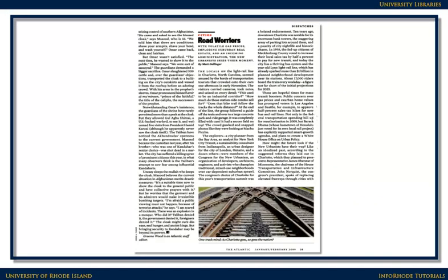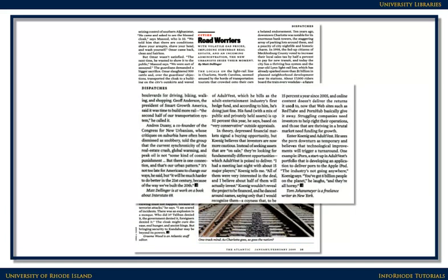Articles from popular sources are generally written by reporters, and the articles tend to be short, less than three pages. There may be interesting photographs or illustrations in the text, but they may not be a critically important part of the article. When you get to the end of the article, there is no bibliography to show that the author did research to write the article.